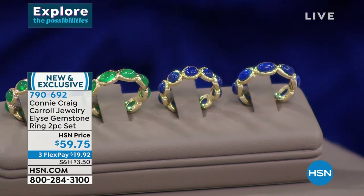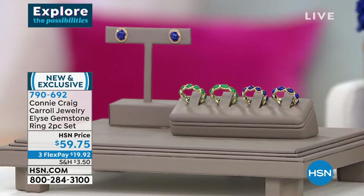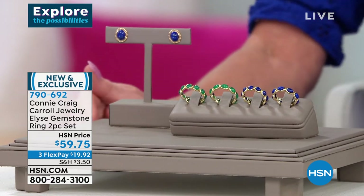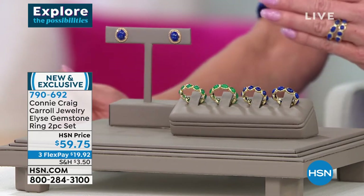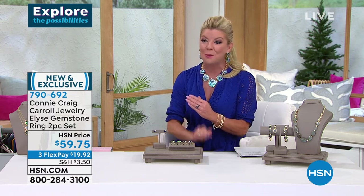This is lapis — look at that — premium lapis. And the most beautiful green agate. We have sizes 5 through 12, and already we're starting to lose sizes, which doesn't surprise me in the least. Under $20 to get this at home.